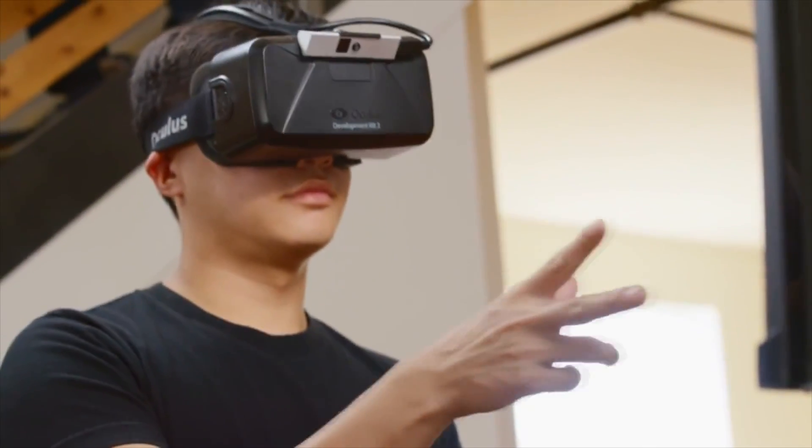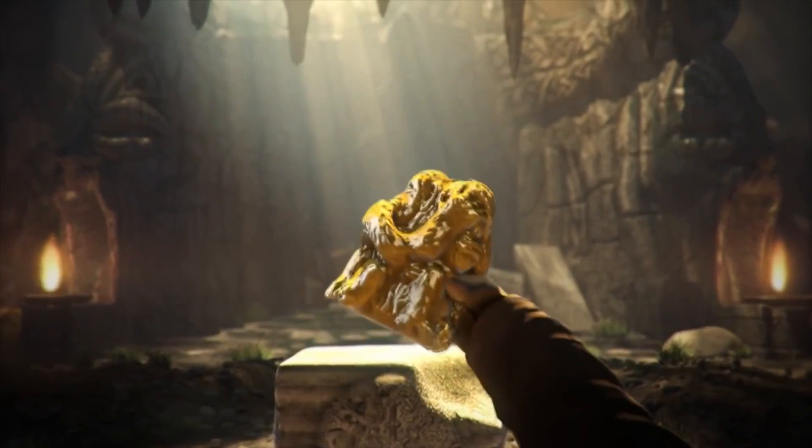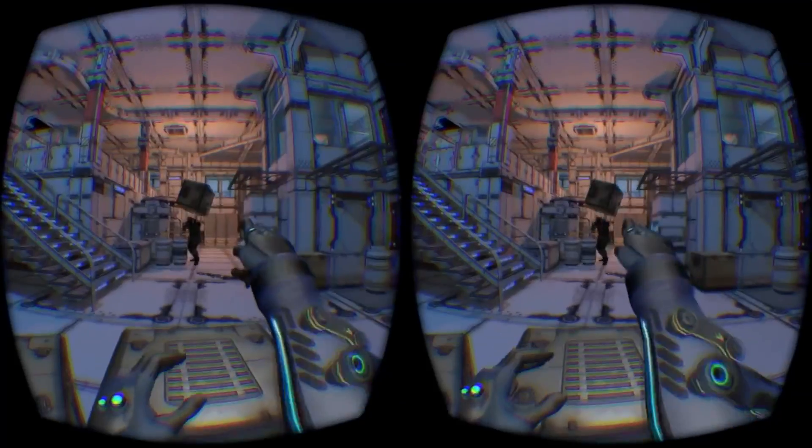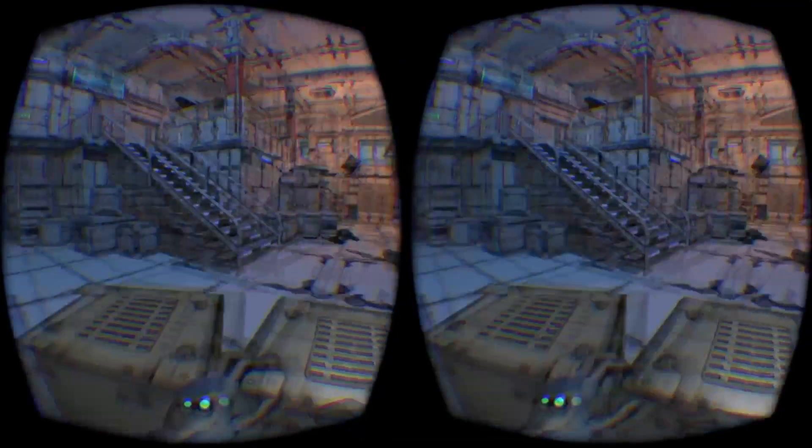We've been working on a lot of stuff around that — acquisitions of computer vision companies like 13th Lab, Nimble VR, Surreal Vision, and a few others. The goal is to build optical technology that can capture the real world around you and bring parts of it into VR seamlessly, but we haven't shown anything around that yet.